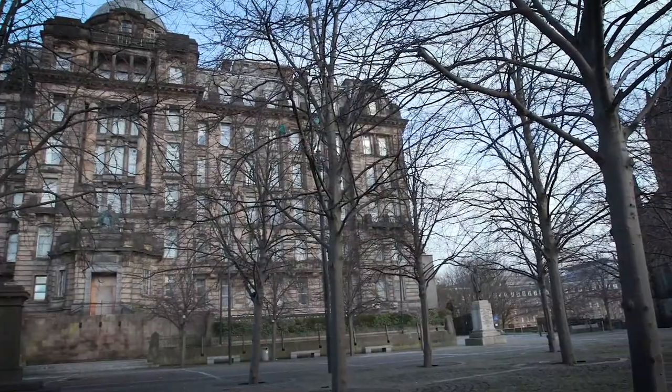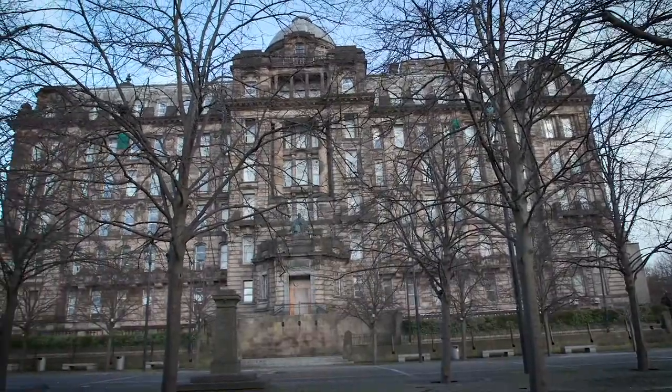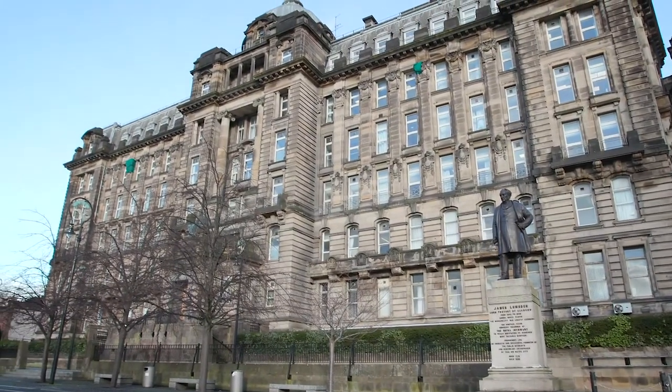This is Glasgow Royal Infirmary, where Joseph Lister worked between 1861 and 1869, and where he made his revolutionary antisepsis discovery, which radically reformed surgical practice.